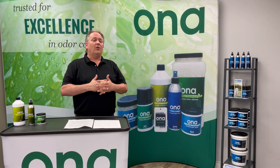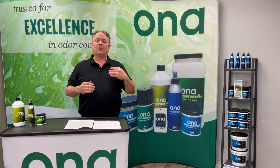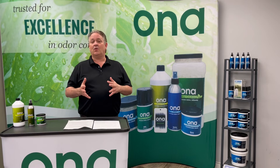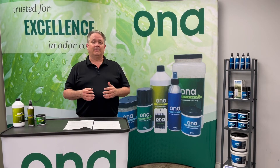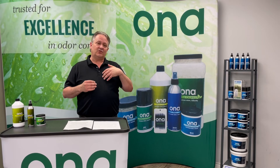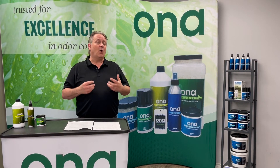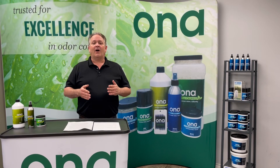We also sell liquids. The liquids are intended for automated spray systems, but a lot of people do use them for reconstituting the gel, and that is okay as long as you only reconstitute the same gel crystals two or three times. Any more than that, the additional surfactant in our spray liquid will plug up the crystals and they won't work as well. So be very cautious there.